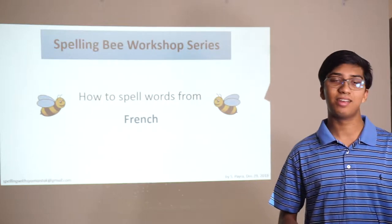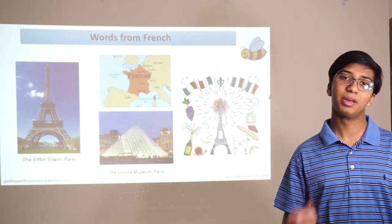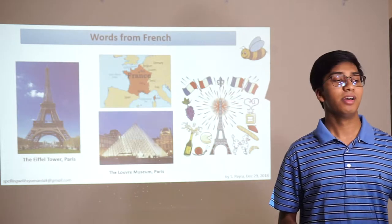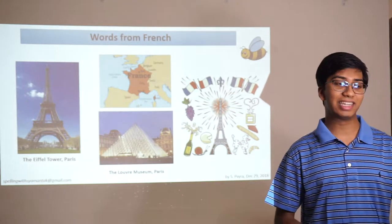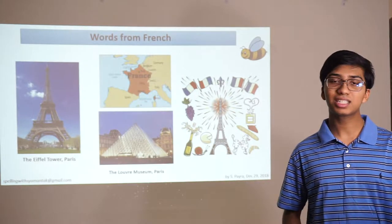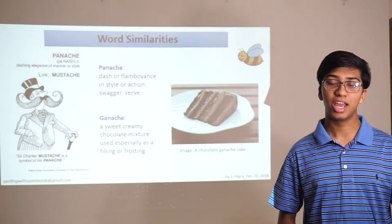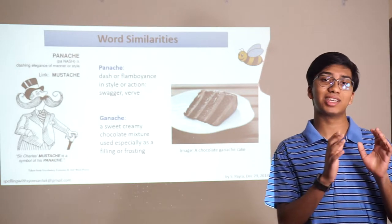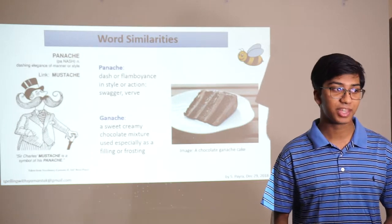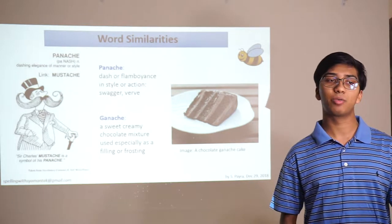When you think of France and French culture, these are some images that might pop into your head — the Eiffel Tower in Paris, France on a map, the Louvre, and a couple of other cultural entities like baguettes, cheese, and grapes. French words are all about pronunciation. You need to be able to connect the pronunciation of the sound that you hear with what the actual letter combinations are going to be.